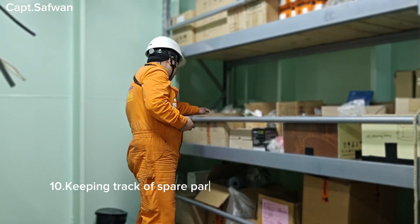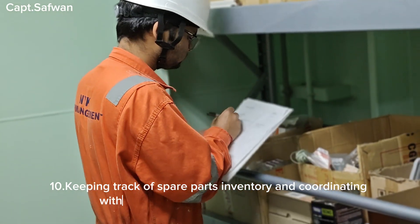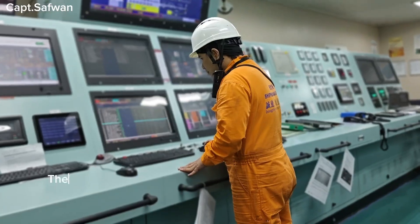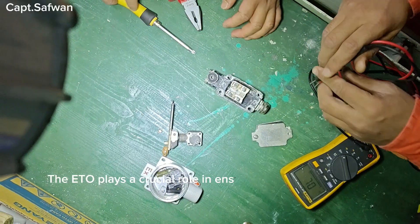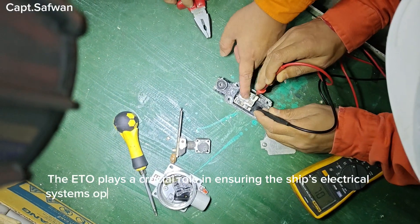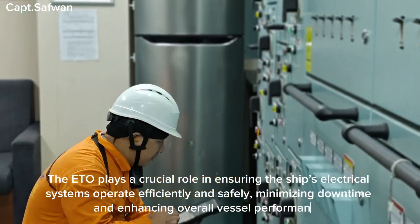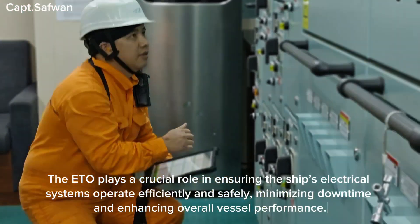Ten, keeping track of spare parts inventory and coordinating with the chief engineer for procurement. The ETO plays a crucial role in ensuring the ship's electrical systems operate efficiently and safely, minimizing downtime and enhancing overall vessel performance.